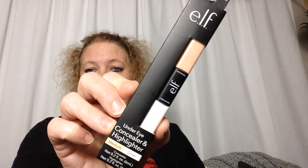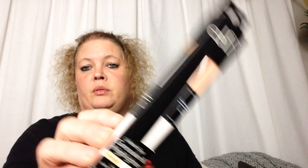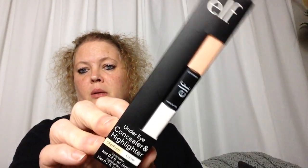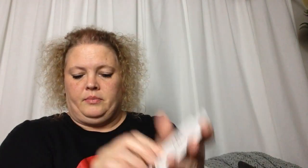Then I got her an e.l.f. concealer highlighter — it is a medium and glow — so she can put that in her makeup. And then some blotting sheets, 50 blotting sheets. I think those will be good for her to add to her bag.